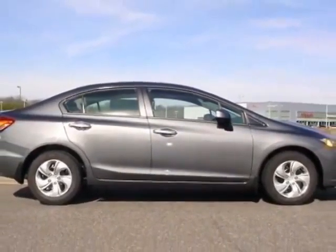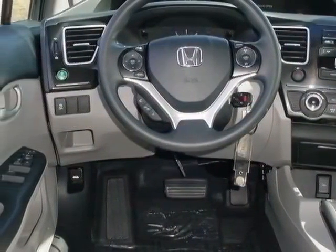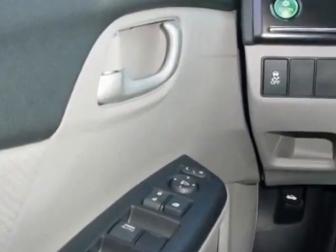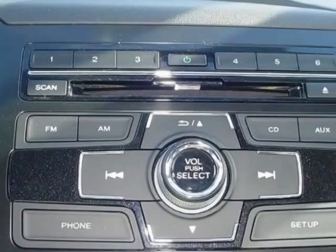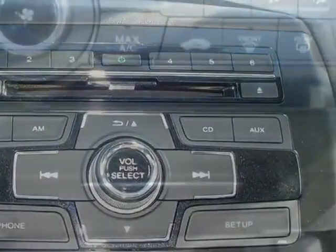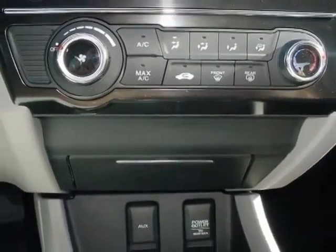This Civic Sedan boasts a 1.8 liter engine and has a CVT transmission. Additional options for this vehicle include the gray cloth seat trim. Call 888-748-2019 or email our friendly sales staff today to schedule a test drive.